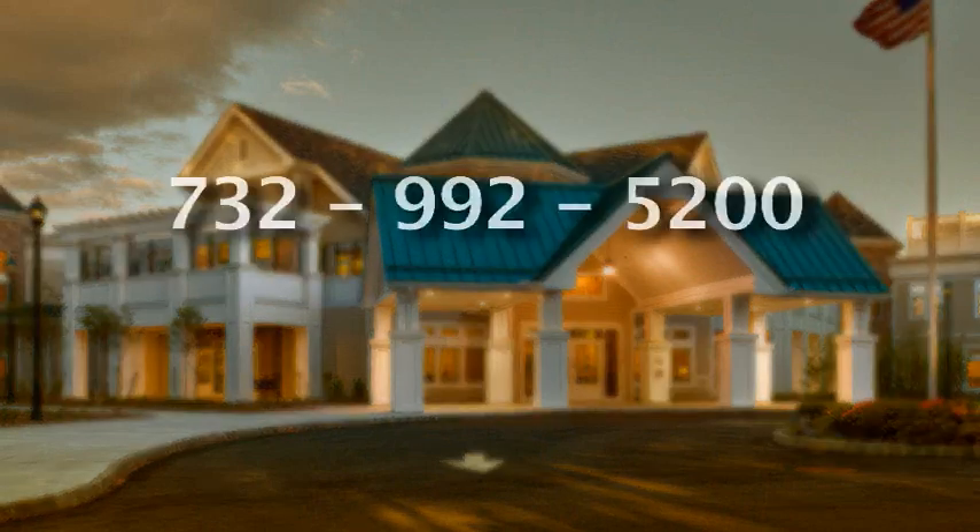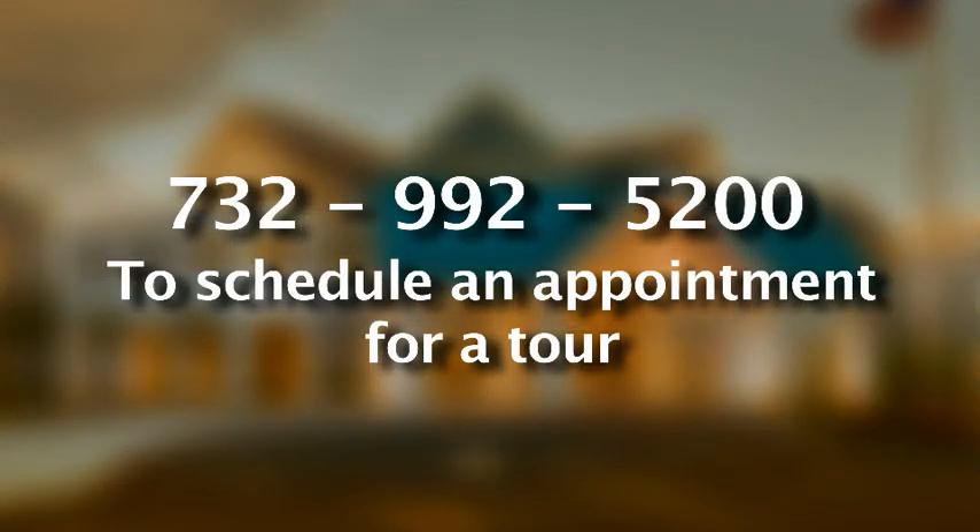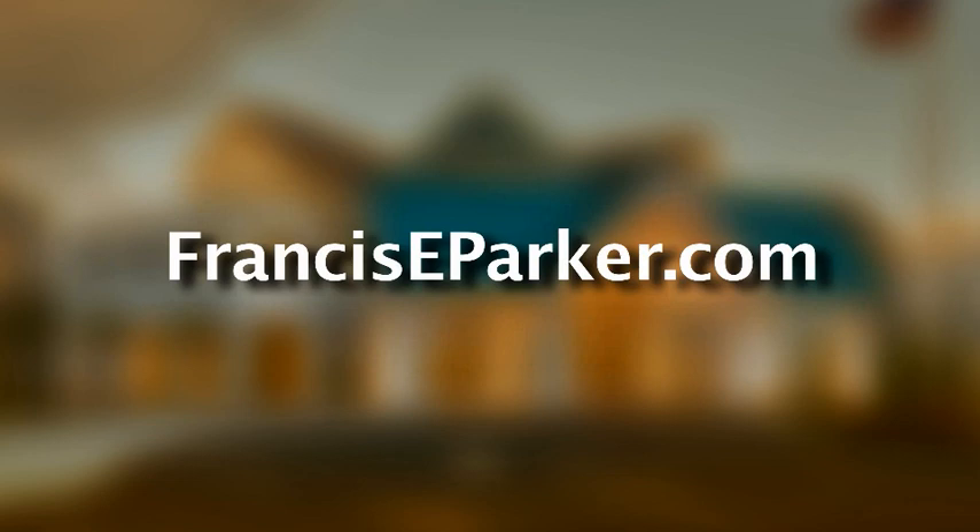All of us here at Parker at Monroe believe that each day is a new opportunity to make a difference in the lives of our residents and their family members. We invite you to visit us and experience Parker at Monroe's unique long-term community. Call us at 732-992-5200 to schedule an appointment for a tour. You can also learn more about us on our website, FrancisEParker.com.